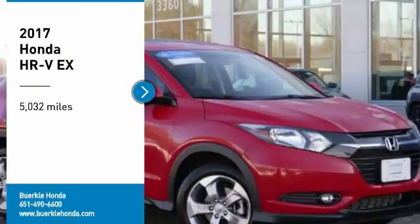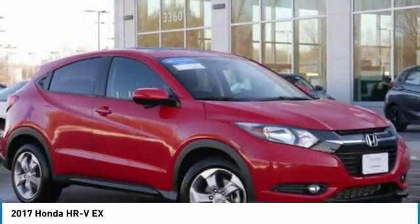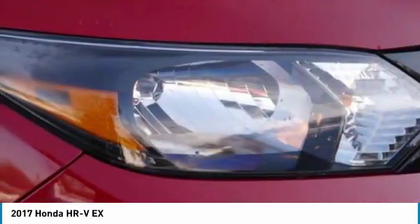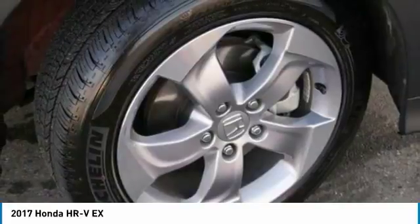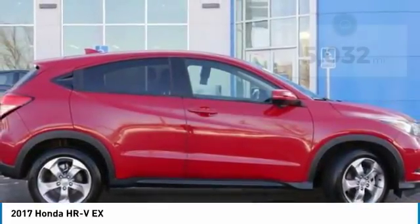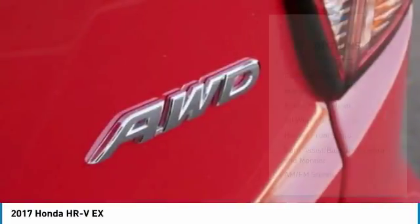Make a great choice today with the 2017 Honda HR-V. The HR-V has a good-looking exterior with a clean design. It comes with a well-tuned suspension and a handsome and flexible interior with tons of options to choose from. This vehicle has less than 6,000 miles.